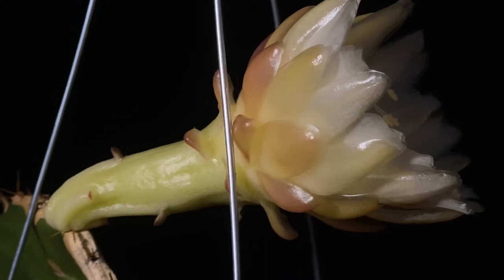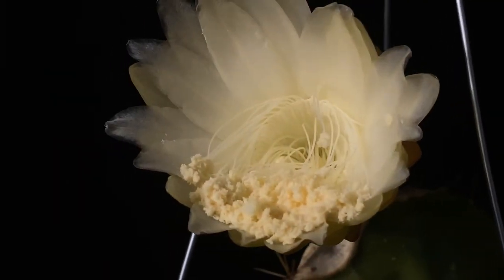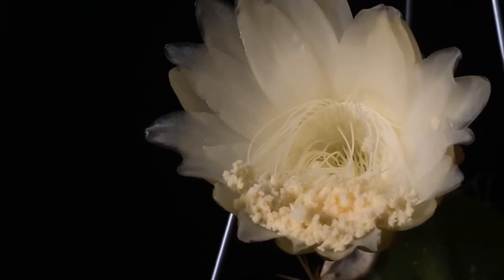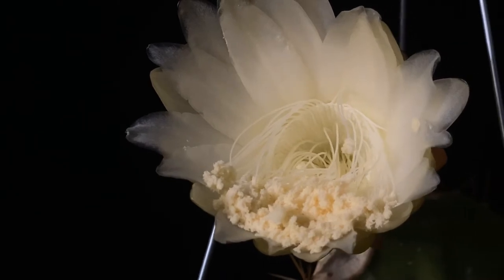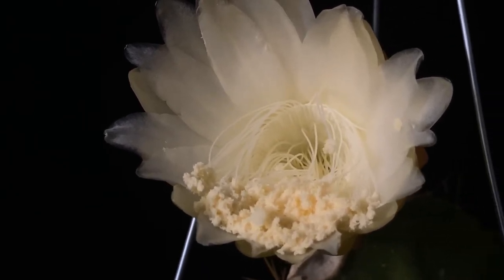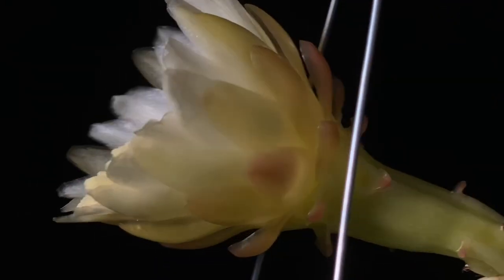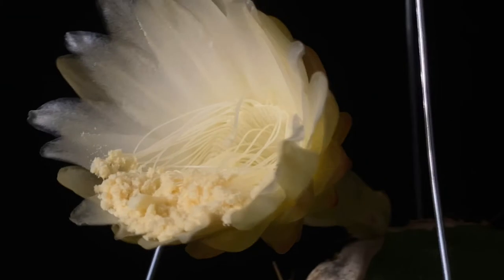There is something that I'm noticing here — as this spotlight is on this flower while I'm recording this video, I am actually detecting that the flower is closing from the light. So I'm going to turn these lights off and let the flower do its thing in its own course, because this is a night bloomer. Interesting — it's interesting that it's closing.